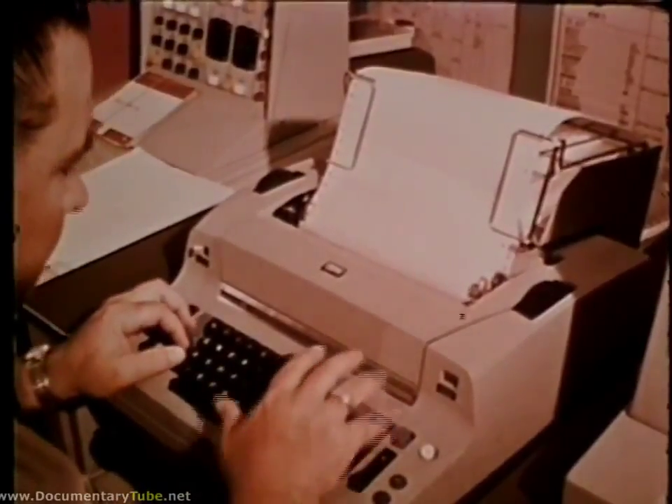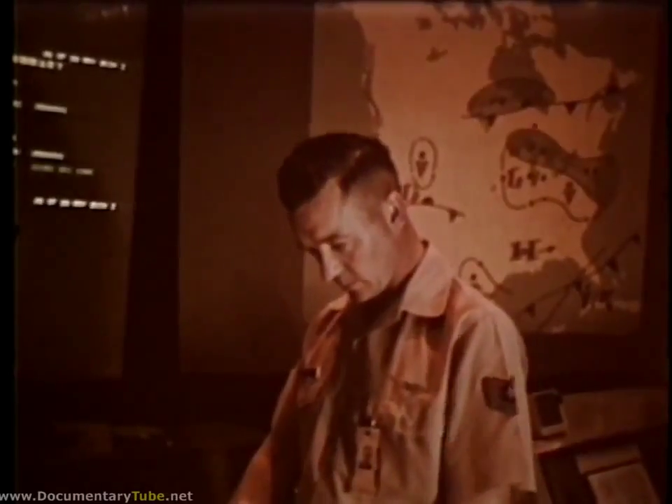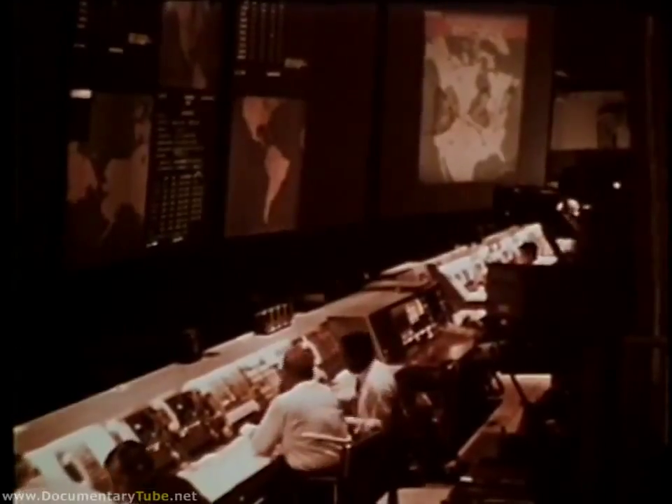The computer then notifies the display controllers at headquarters SACS and each numbered air force that a change in status has occurred. He then uses the data display subsystem to show the up-to-the-minute worldwide status of the SACS alert force to the battle staff. This real-time information, available immediately to all headquarters SACS and numbered air force battle staffs, permits the Strategic Air Command to know at all times its ability to provide a measured response to any world threat.